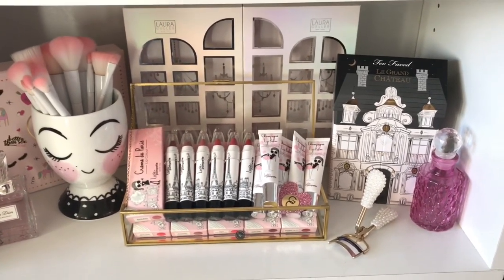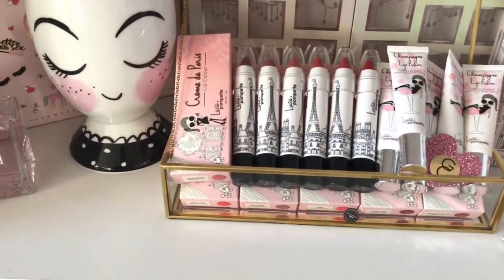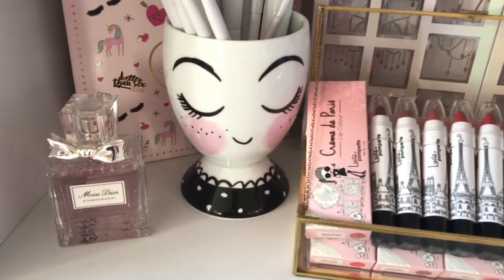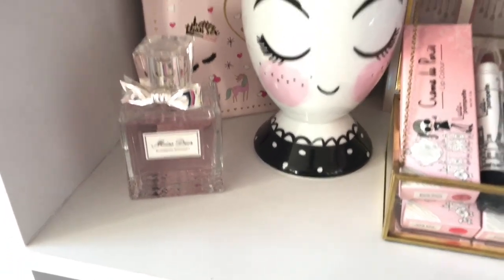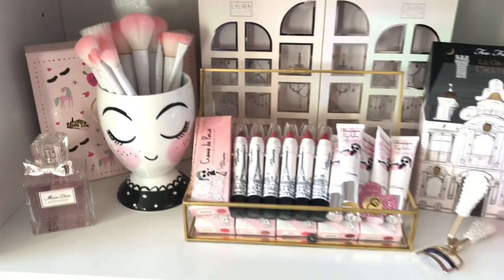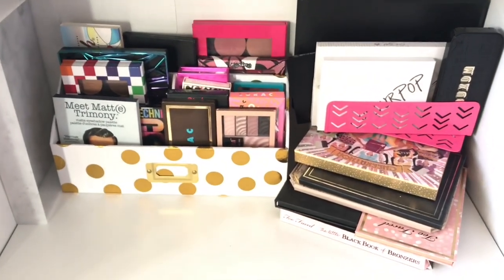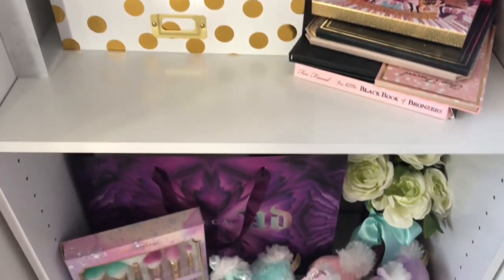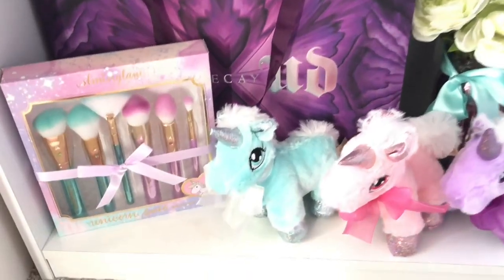On the right hand side down here I have a bunch of Parisian themed makeup items — I have the Too Faced Le Grand Chateau, and a bunch of cute lipsticks from Lucy and Pompette. On the left hand side I have a Miss Dior perfume which I spray very sparingly because it smells amazing and I have to save every drop. And lastly I have my Wet N Wild brushes down here.